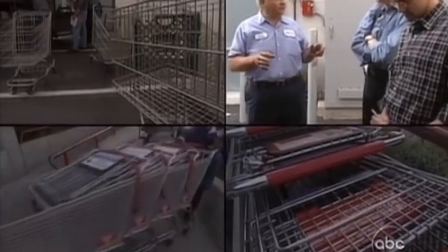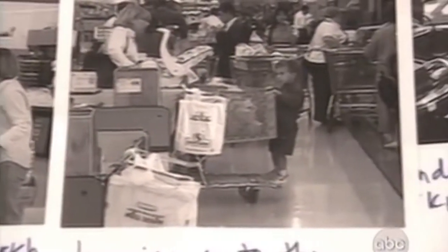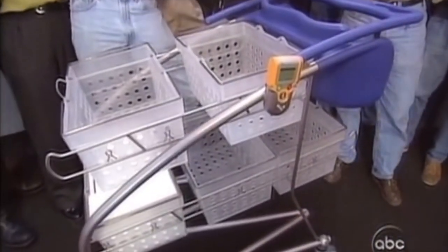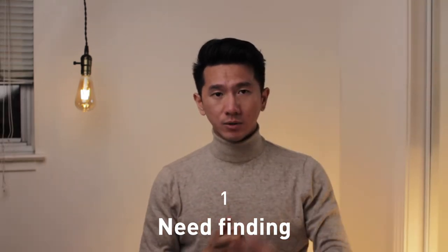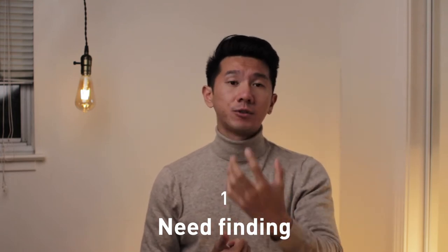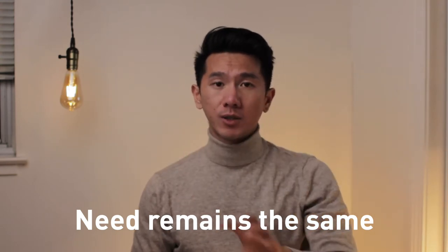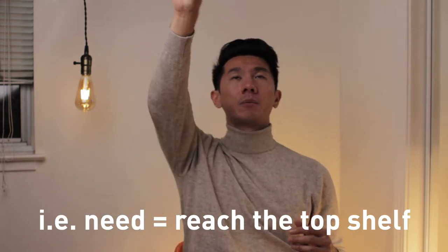One memorable part of this class was watching the famous IDEO design agency's shopping cart redesign project — a video that captures the development process, how to keep iterating, finding what users need, and arriving at a final version that works really well. It's the golden standard the class references. The key concept it leads to is need finding: whatever design you have, there's a need from the user to fulfill. The need stays the same; each product is a solution to that need.